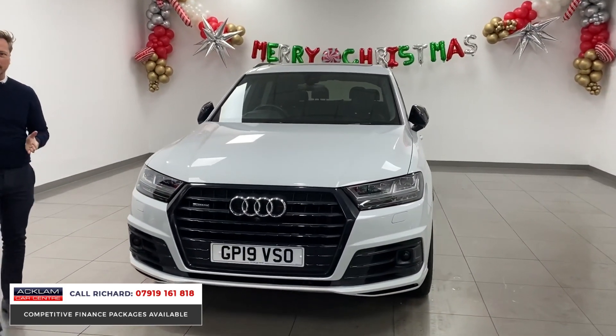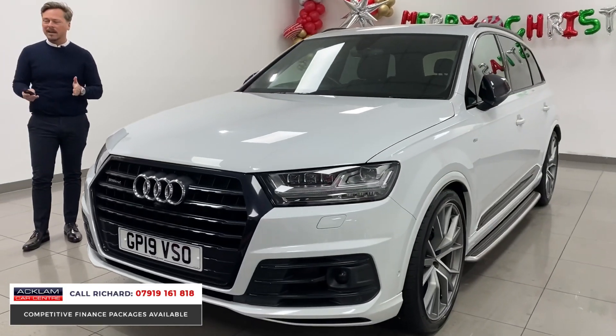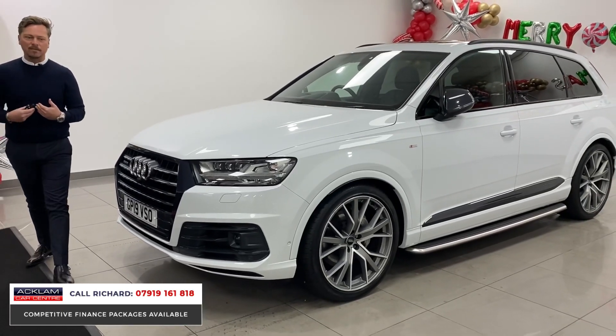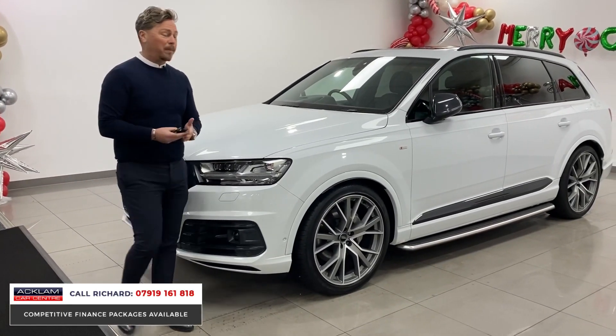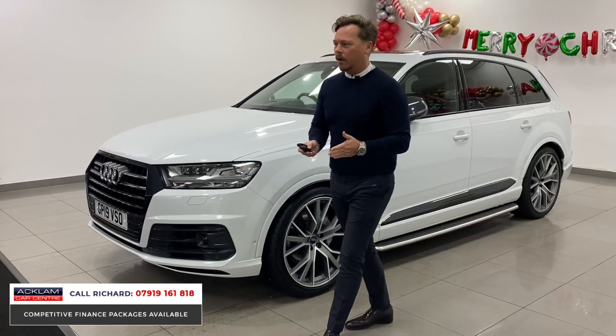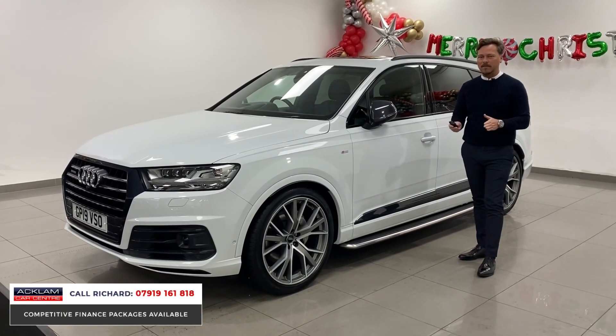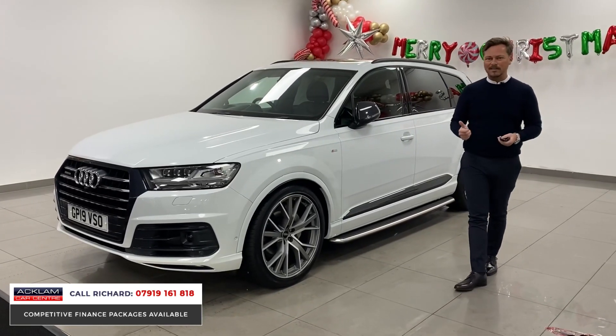Certainly better value at just £59,990. It's covered 17,000 miles. I've sold this car previously — we know it very well. It's beautiful. The previous owner was one of the most careful gentlemen you'll meet and it is immaculate, just serviced and ready to go in glacier white.